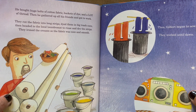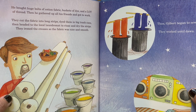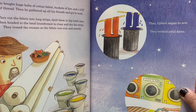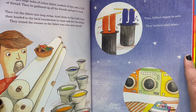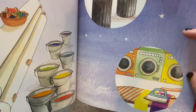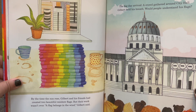He bought huge bolts of cotton fabric, buckets of dye, and a lot of thread. Then he gathered up all his friends and got to work. They cut the fabric into long strips, dyed them in big trash cans, then headed to the local laundromat to rinse and dry the strips. They ironed the creases so the fabric was nice and smooth. Then Gilbert began to sew. They worked until dawn. By the time the sun rose, Gilbert and his friends had created two beautiful rainbow flags.